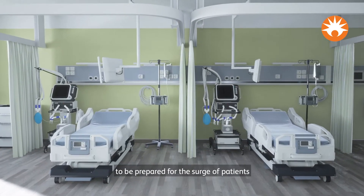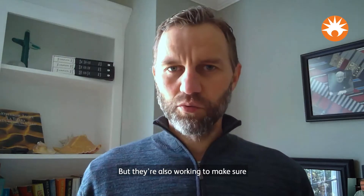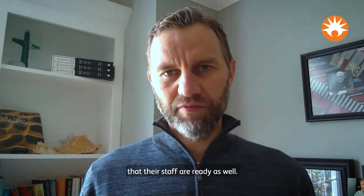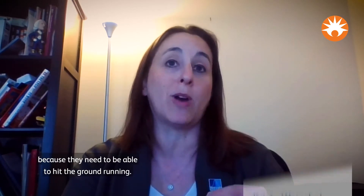emptying rooms to be prepared for the surge of patients that are coming in, but they're also working to make sure that their staff are ready as well. It has been a concern to get that training ramped up very quickly because they need to be able to hit the ground running.